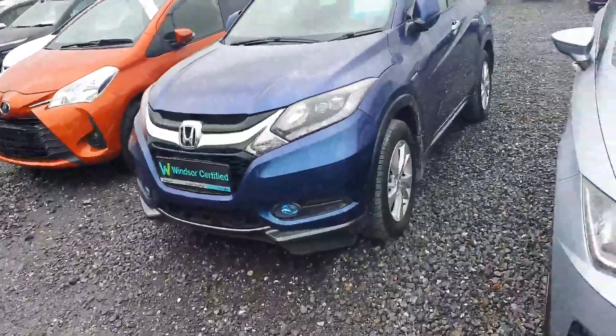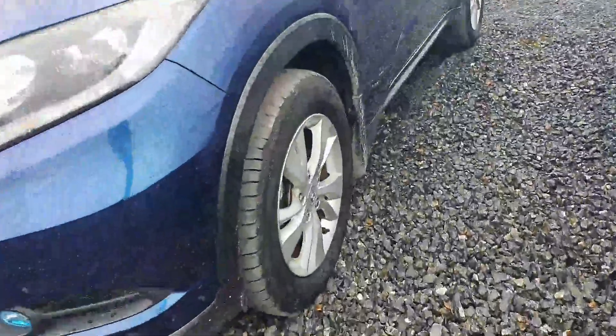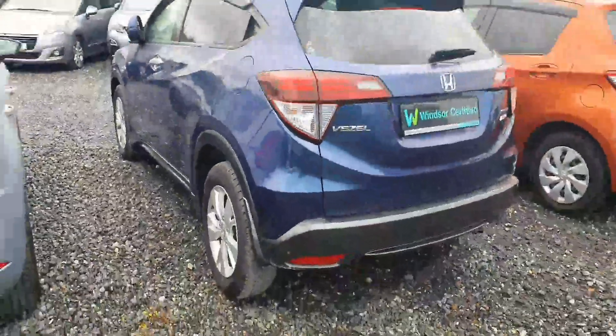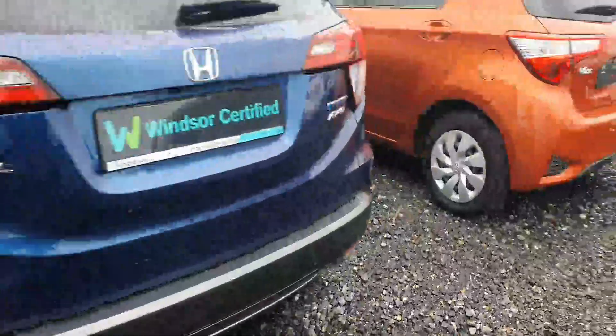Let's go through some of the features. As you can see, it's a lovely blue color with alloy wheels, a hybrid badge on the side, roof rails, shark fin antenna, and wind deflectors. The car comes with two keys, a rear-view camera, and it's all-wheel drive hybrid with a good amount of space in the boot and extra storage underneath.